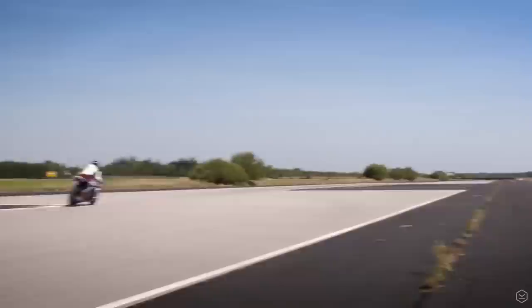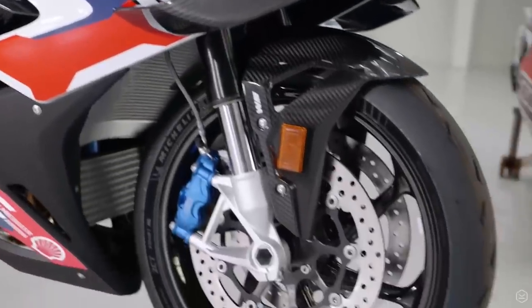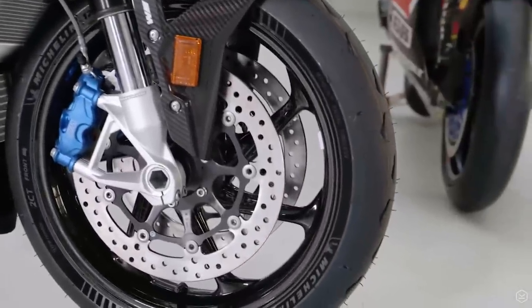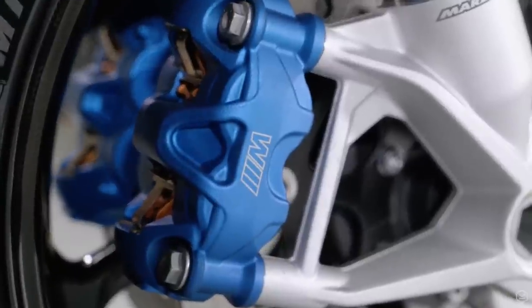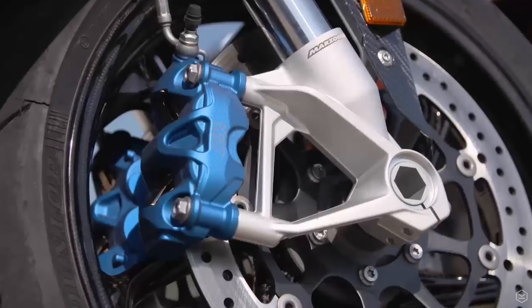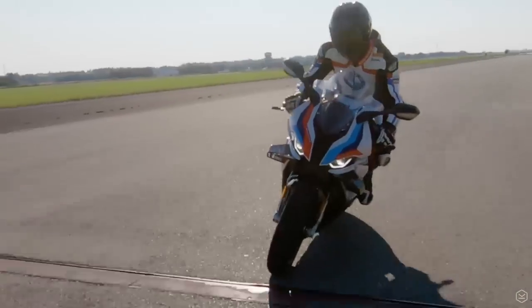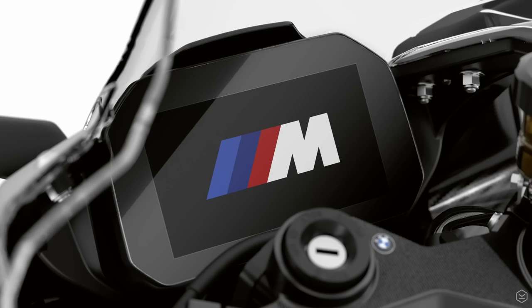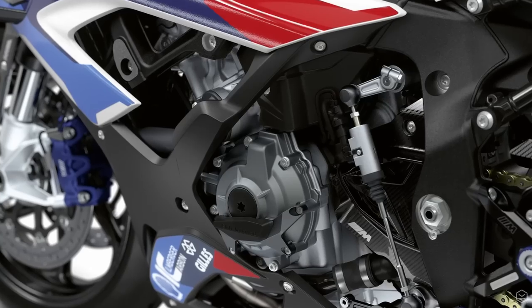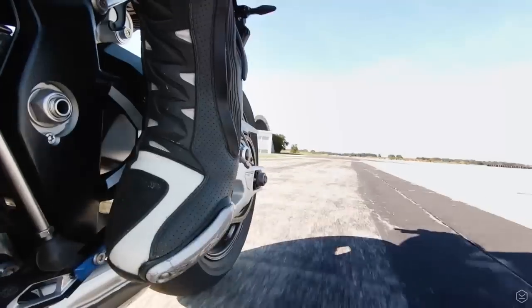The M1000RR also features M brakes, a Nissin-developed system from World Superbikes. The calipers are painted blue and they promise to be the most effective brake system available, with the priority towards reducing brake fade and maximum control. There are also some extra electronics included, plus the quick shifter now has the possibility to alternate between standard and race shift.